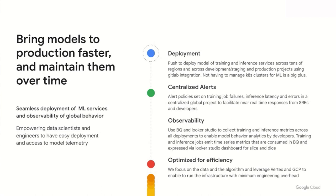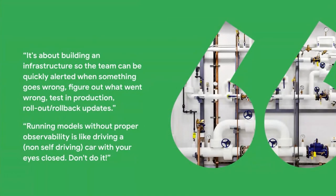The goal is to have infrastructure that gives us the ability to bring models to production faster and maintain them cleanly over time. Not having to maintain our own Kubernetes clusters to run training pipelines or inference engines is a big plus. We use BigQuery and Looker Studio for collecting training and inference metrics and visibility. We want to focus on the data and the algorithm and leverage Vertex and GCP to run the infrastructure with minimum engineering overhead. As someone once said, running models without proper observability is like driving a non-self-driving car with your eyes closed. Don't do it.